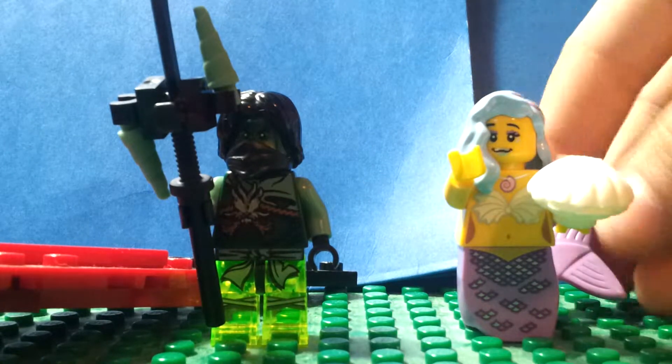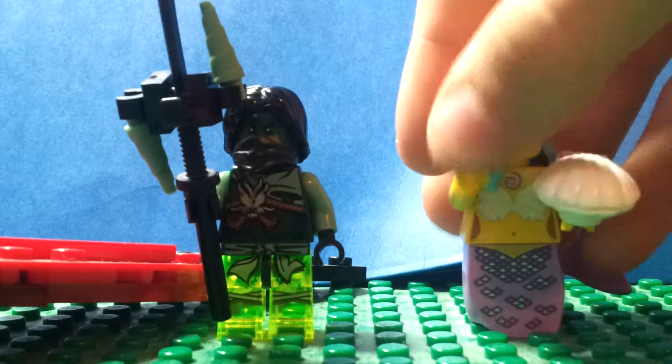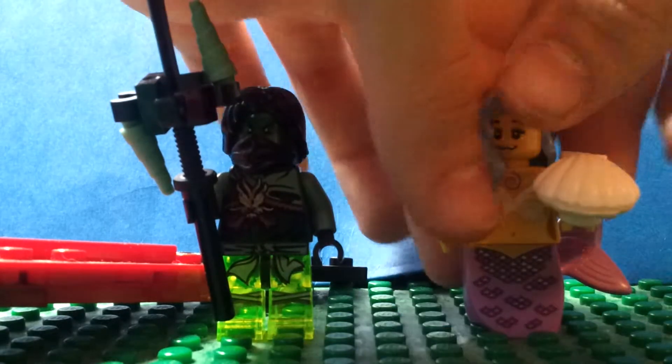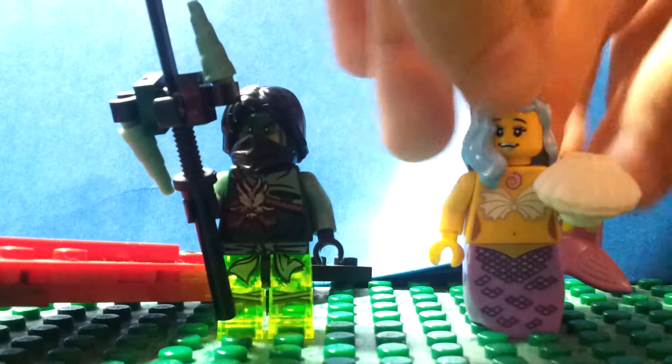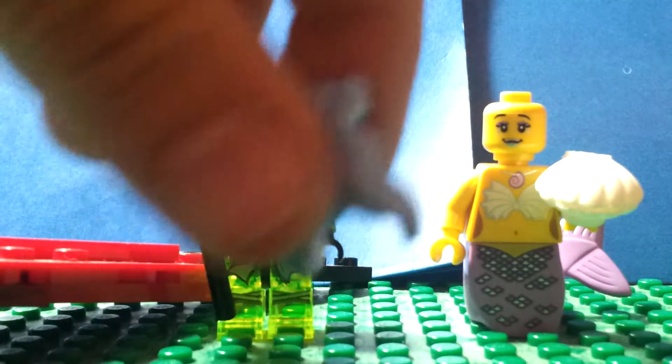Marshall, Queen of the Mermaids. She is from the LEGO Movie and she's a Master Builder. You can get her on eBay or Amazon separately, or you can also get her in a blind bag — a LEGO Movie blind bag — which they don't sell in stores anymore, but you can just order one.